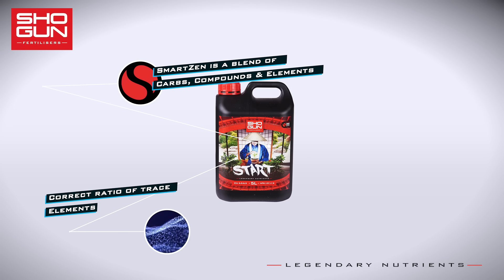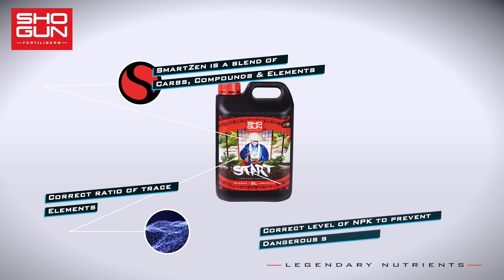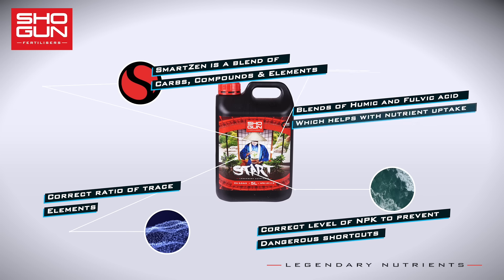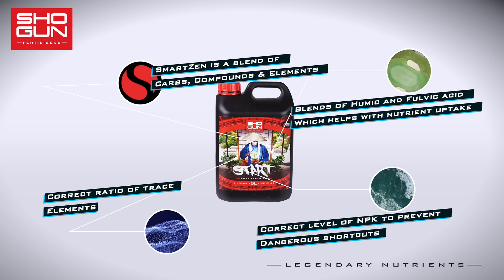We added some often neglected trace elements which are crucial at an early stage in a plant's life, while lowering the amount of NPK to the optimal suitable level for young plants. Shogun Start also contains a unique blend of humic and fulvic acids which help with the uptake and translocation of calcium.